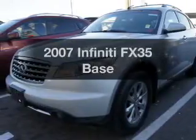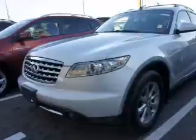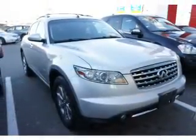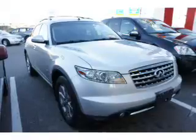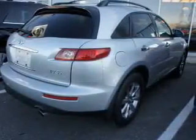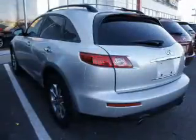Get noticed in this 2007 Infiniti FX35. Find everything you want in a ride under one roof with this vehicle. The powertrain includes all-wheel drive with a reliable six-cylinder engine, connected to a smooth-shifting five-speed automatic transmission. A premium sound system is just one of the benefits of owning this vehicle.